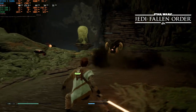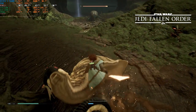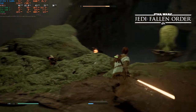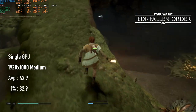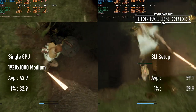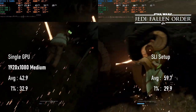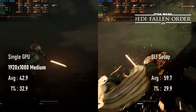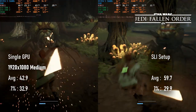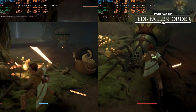Chronologically, Jedi: Fallen Order is one of the last games released to fully support SLI, and from the evidence of the last two games, I didn't have high hopes. As it turns out, scaling was much better than expected. The single GTX 680 config could manage a 43fps average at 1080p medium. Enabling the second GPU brings a pretty healthy 40% increase in frame rates, almost hitting 60fps on average. 1% lows were pretty bad, but this game suffers from heavy loading stutters that even Digital Foundry found objectionable in their full review, using a much newer GPU.